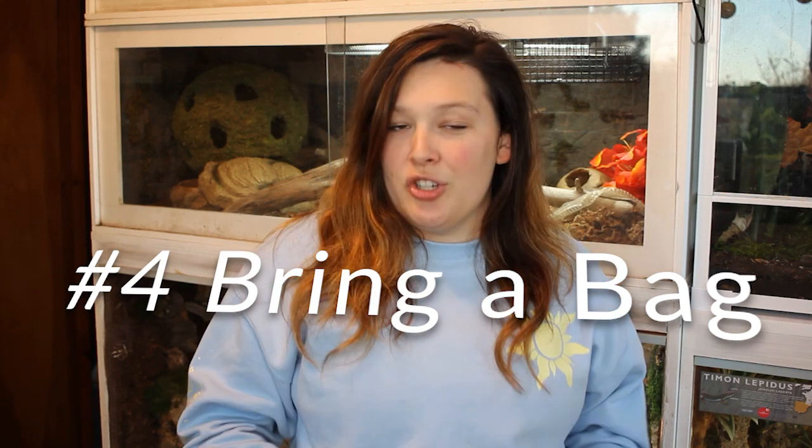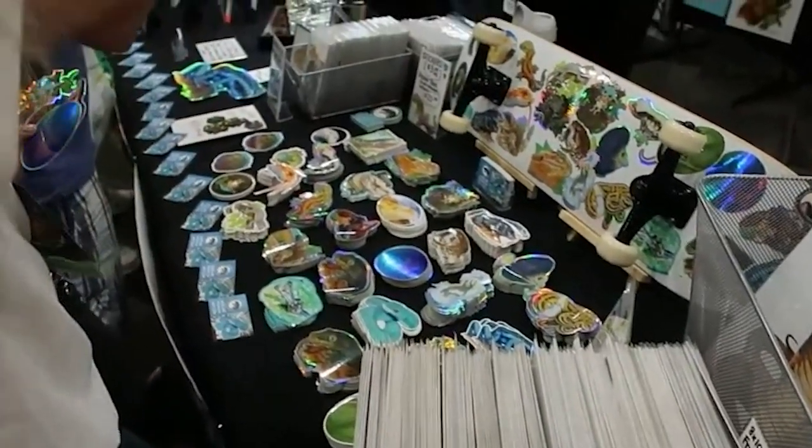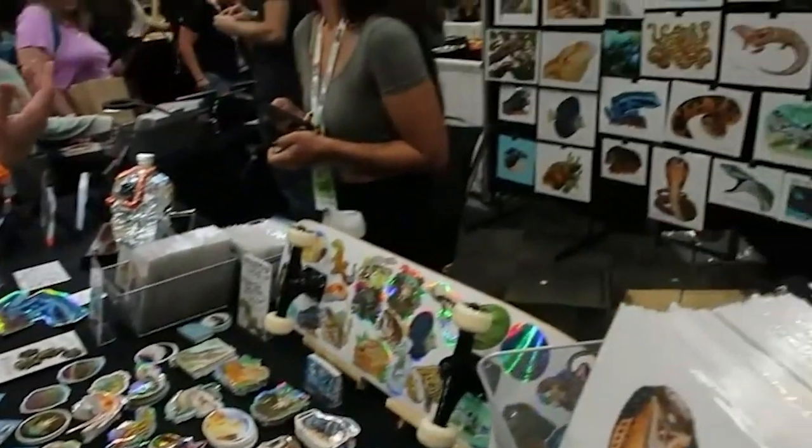Number four — and this is one I've heard people say all the time, like 'wow, that's such a great idea, I never thought about this' — bring a reusable shopping bag, especially if you plan on getting things. There's nothing worse than walking around an expo with arms full of things: bugs, plants, cork bark, maybe a new animal, artwork. Some vendors will have bags, but it's so much easier to bring your own reusable bags.